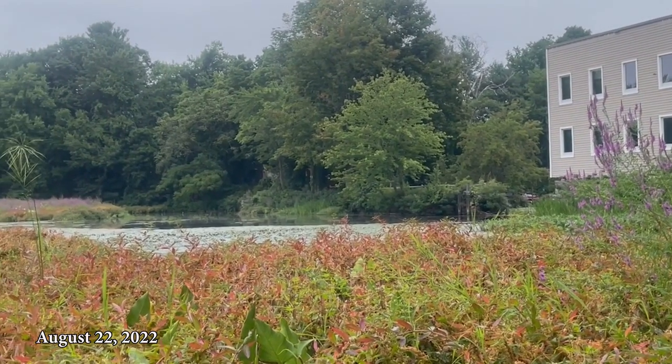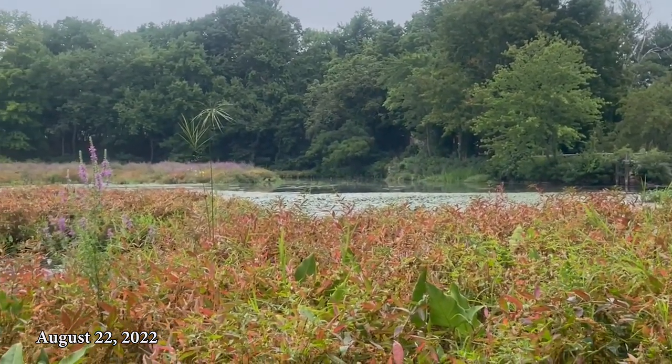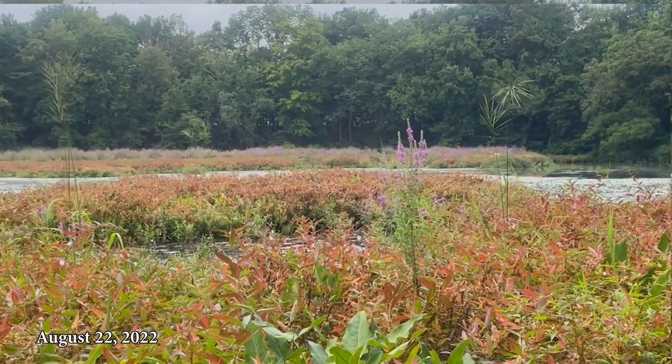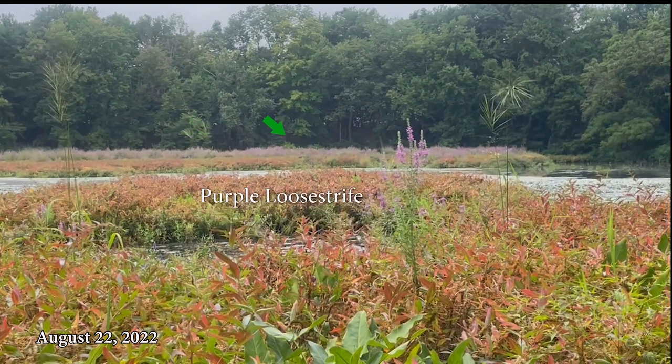By August 2022, we see areas of lush plant growth. Looking at the mill from the edge of the impoundment along the tracks, a thick stand of an invasive plant, purple loosestrife, dominates the vegetation across the way. Only during a high water flow period, such as in the spring or after a very large rain event, will water cover all the plants. Eventually, this area will be a swampy meadow with the stream meandering through it.